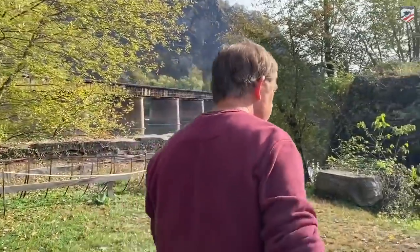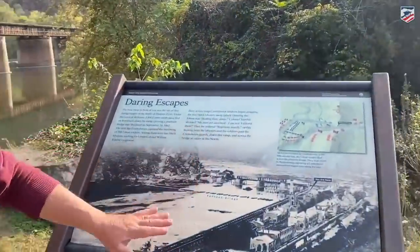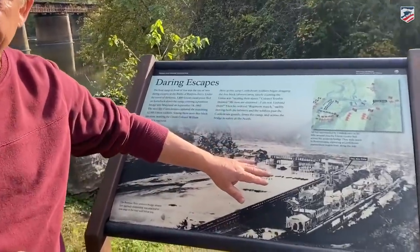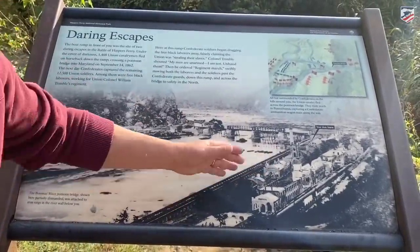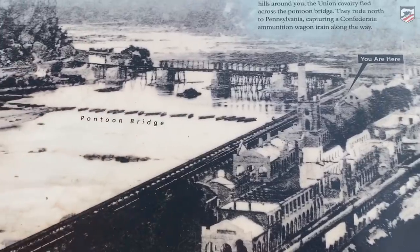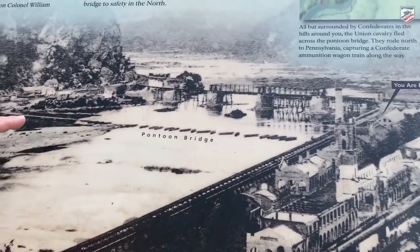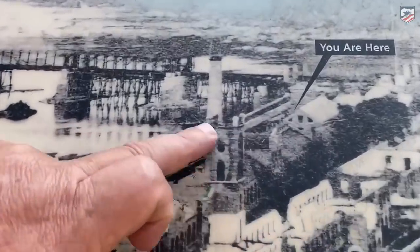This is an 1862 photograph taken from where the old Hilltop House Hotel stood, looking east down into the water gap. You can see the remains of the destroyed Armory buildings, and crossing the Potomac River — a ruin at this point — is a pontoon bridge. That pontoon bridge came right into what is the boat ramp, located right here.